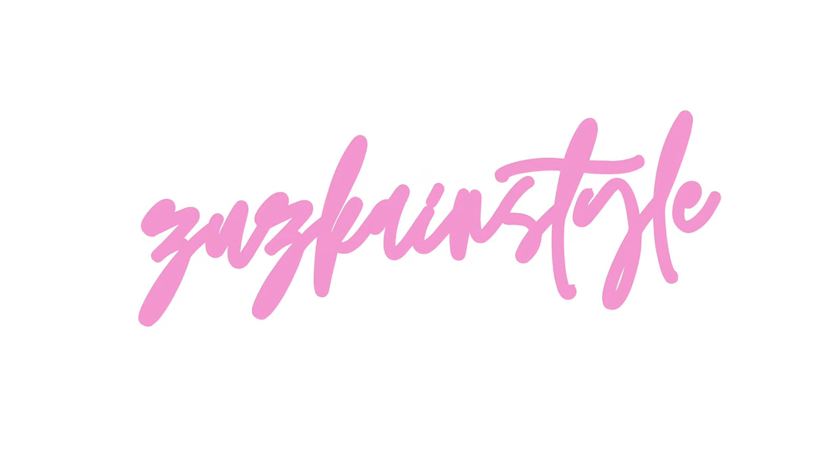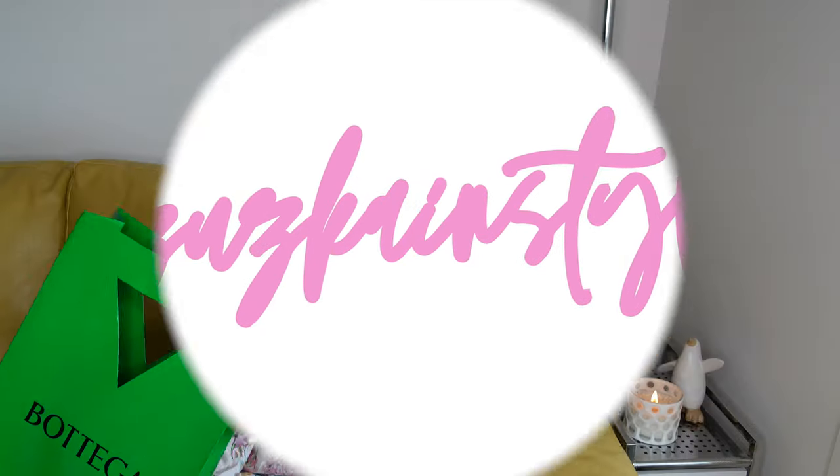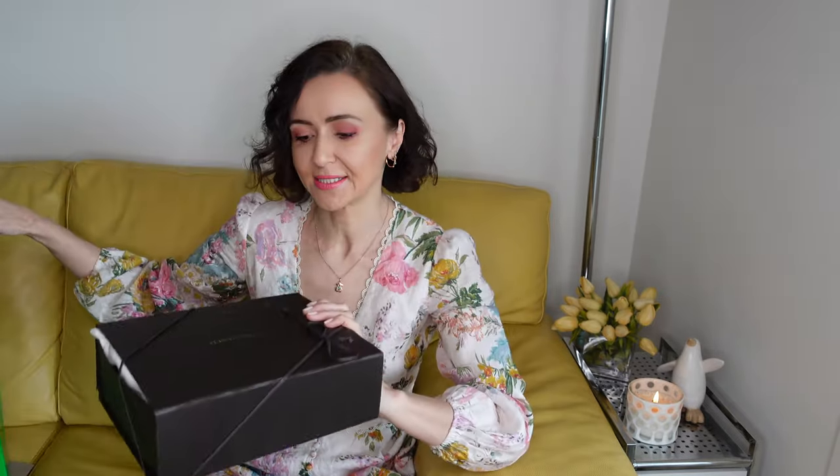So let's just get right into it. This is the proof of purchase, and you may already guess what it is from the packaging — it is a bag, and as you can see it is a very small bag.